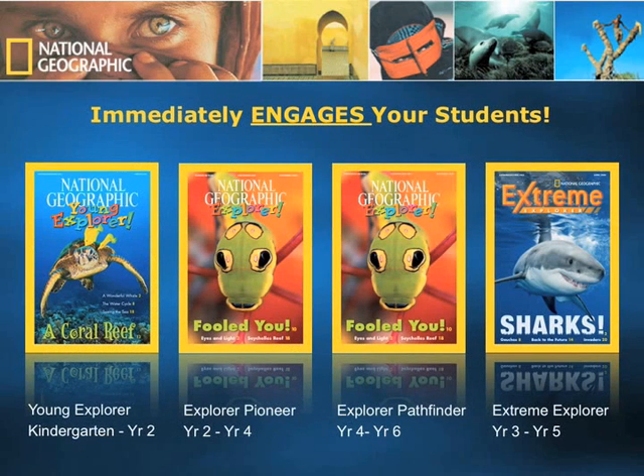The most striking thing about National Geographic Explorer is that when you actually hold a copy in your hand, it immediately engages you. We start with the National Geographic Young Explorer, which addresses children in kindergarten through year 2. National Geographic Explorer comes in the Pioneer and Pathfinder editions, Pioneer addressing year 2 to year 4, and Pathfinder addressing year 4 to year 6. The last title is Extreme Explorer, targeted at ESL students or striving readers, but also applicable to students in year 3 through year 5.